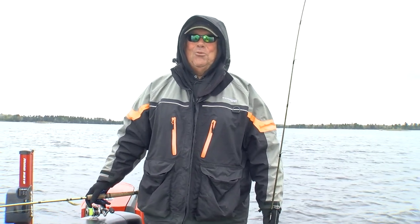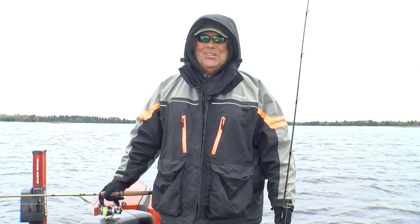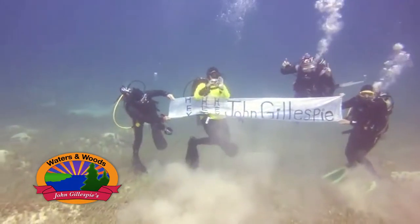Hey folks, welcome to John Gillespie's Waters and Woods. We're heading to northern Wisconsin to fish the Willow Flowage. John Gillespie!